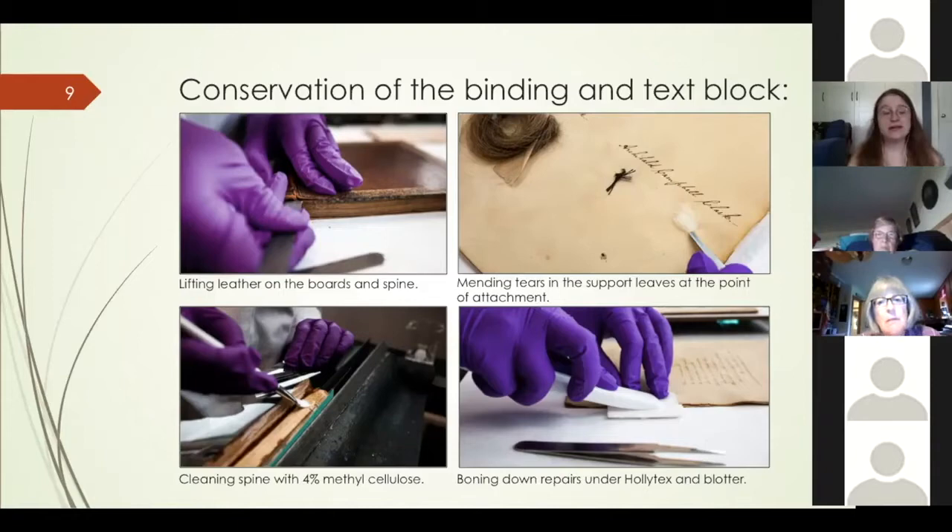I guarded the spine folds by attaching them together with Japanese tissue and wheat starch paste, and also used these materials to mend tears in the support leaves and fill losses at the previous points of attachment.